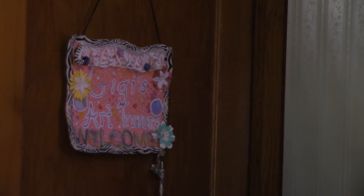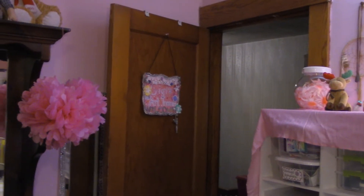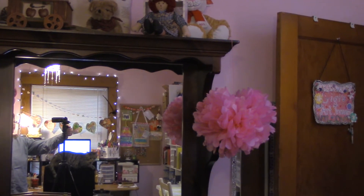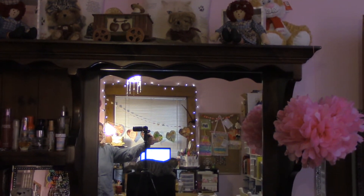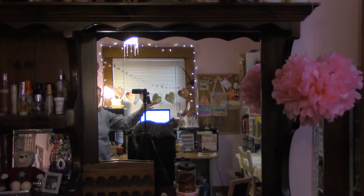This is my dresser over here. I really don't want to get in the shot because I haven't done my hair today. We got this dresser from Dennis's mom when she moved to Florida — she basically got rid of all her big furniture.